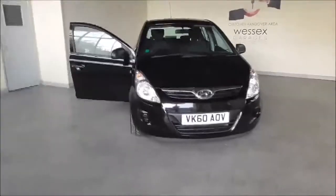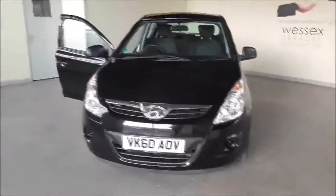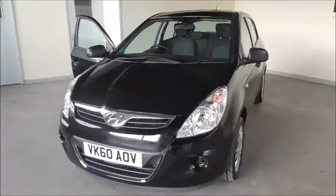Hello and welcome to Wessex Garages in Gloucester. Today I'm showing you around a 2010 Hyundai i20. It is a 1.2 litre petrol manual. It's had one previous owner. The tax band is tax band D, which is £110 road tax a year.